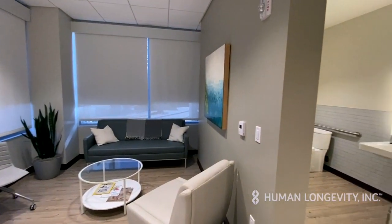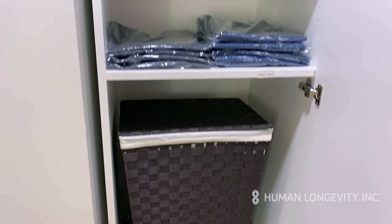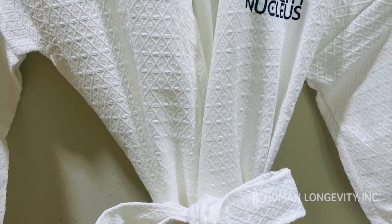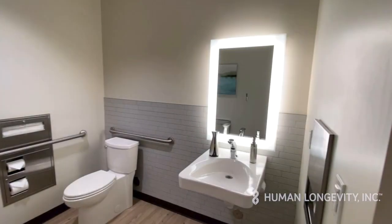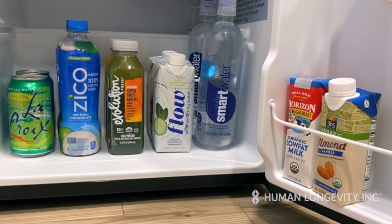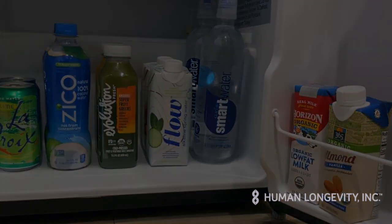After checking in, you'll be escorted to your private guest suite. We'll provide you with comfortable clothing, socks and slippers, and a robe to make you as relaxed as possible. Each suite is furnished with an individual bathroom, an amenity refrigerator stocked with green juices and waters, and is safe for your belongings.